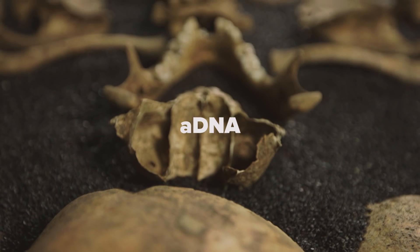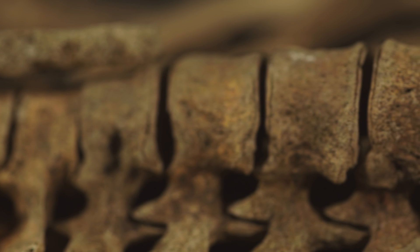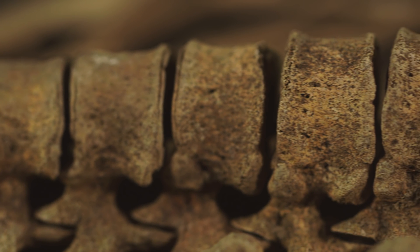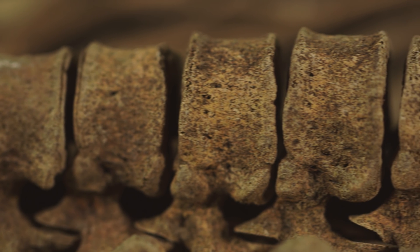aDNA is just shorthand for ancient DNA. Ancient DNA is different to the DNA that we have because it's been in the ground for a very long time, which means it's often fragmented and broken up into bits.